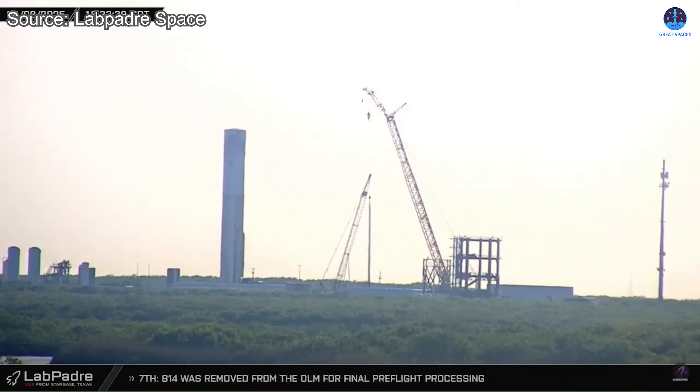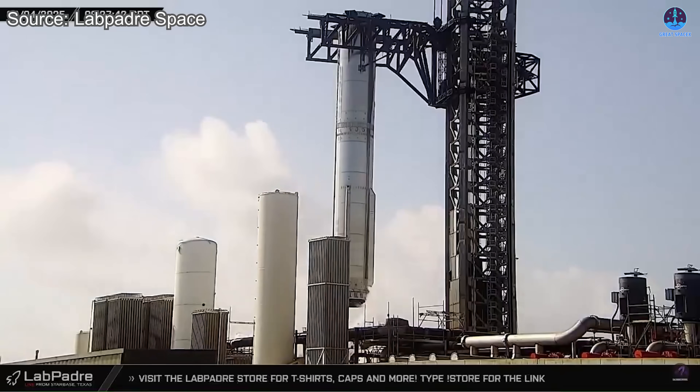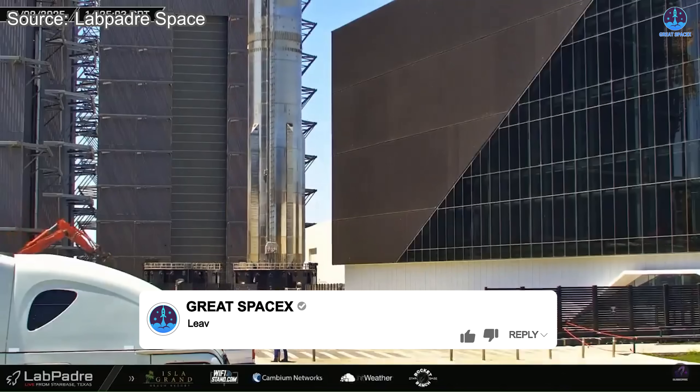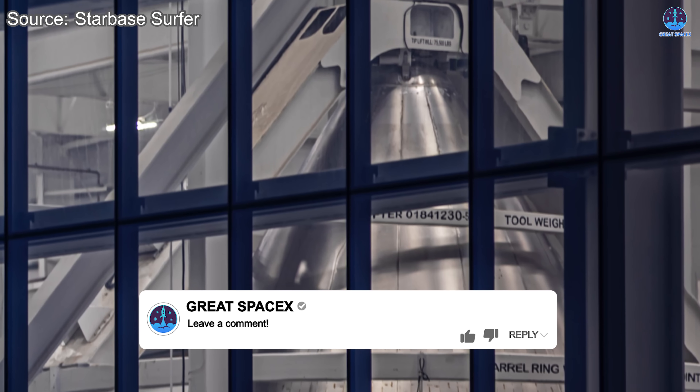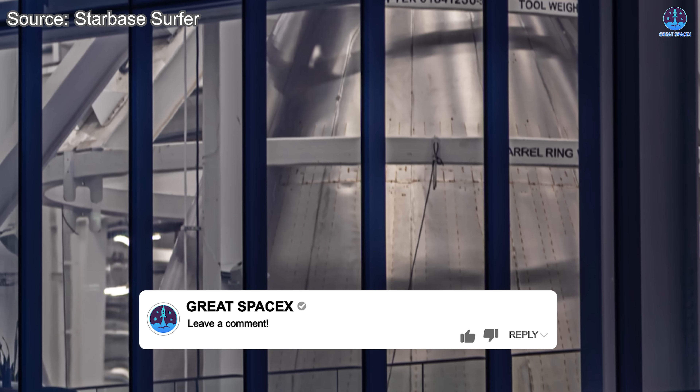In the end, the decision will rest with SpaceX. Will they rebuild the old system to get V2 flying again quickly, or will they take the longer route and prepare for V3's debut? Reply with two if you support rebuilding the V2 test system, or three if you believe SpaceX should move forward with V3.